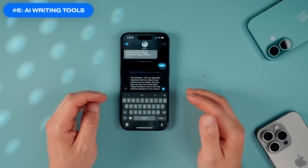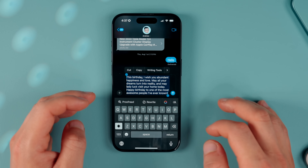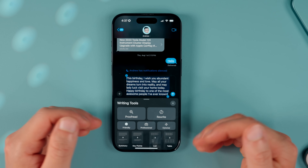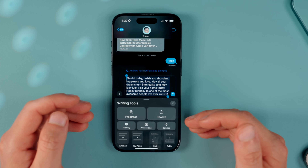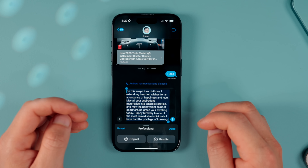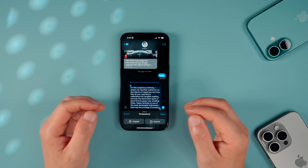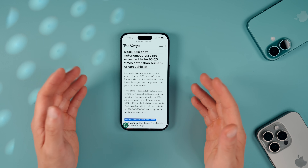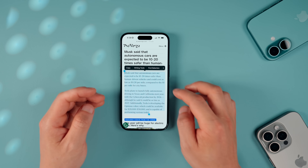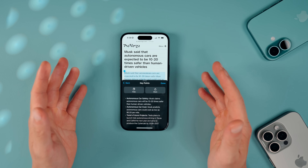Next up is Writing Tools, and I've been using this far more than expected. When highlighting text across any app — even in text messages — you'll see a new Apple Intelligence icon. Tap that and you get a bunch of writing tools: you can proofread your text, or quickly rewrite it to sound more friendly or professional. It's really nicely integrated, works quickly, and it's great to have local options to fix text across any app. You can even use it when reading an article — highlight a chunk of text, click Writing Tools, and summarize it by key points.